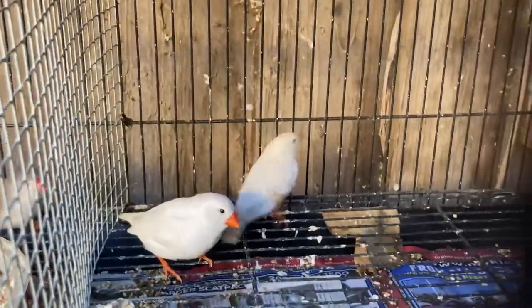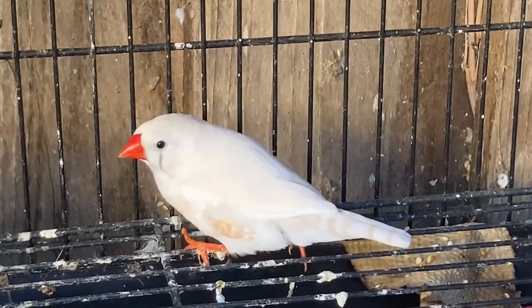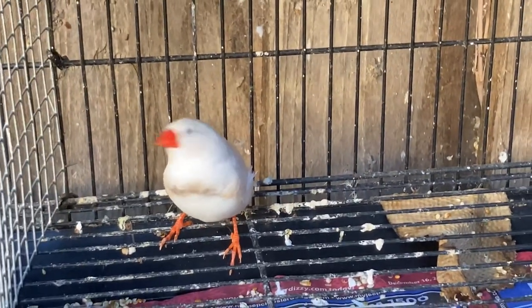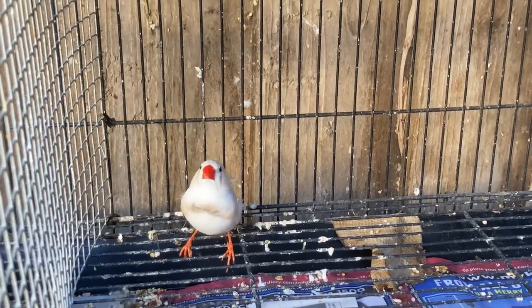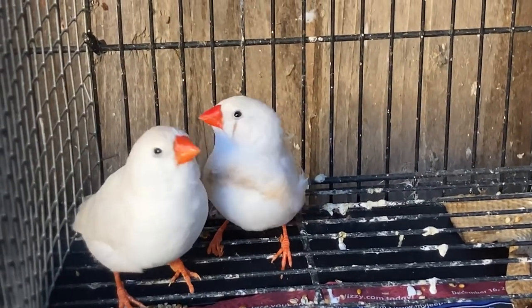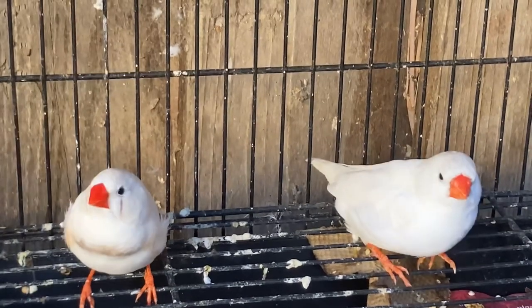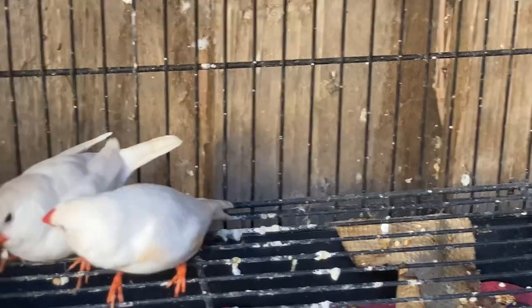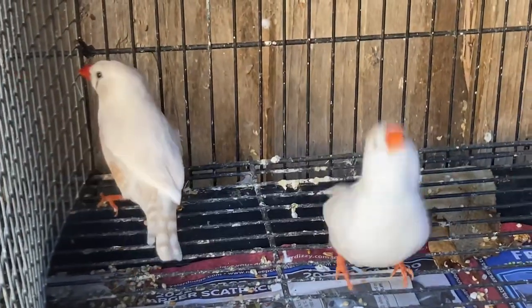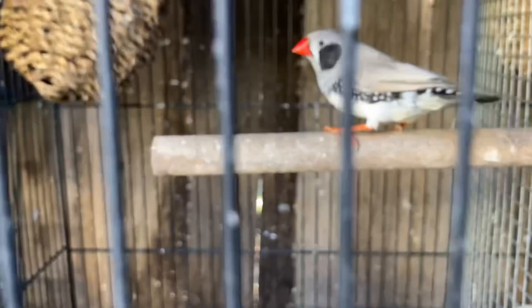This next pair is going to be my white zebra finch pair. The male is chestnut flanked white - as you can see underneath his eye he has that little black line, and his chest also has that coloration, so he is chestnut split to white. The female does not have that black line underneath her eye, so she is full white. For white zebra finches, the only way to tell males from females is when the males are in breeding condition their beaks turn red. You can see the male has that red beak and the female has an orange beak. I'm not too sure if this male is split to white, but fingers crossed - that way they can produce some white babies this upcoming year.